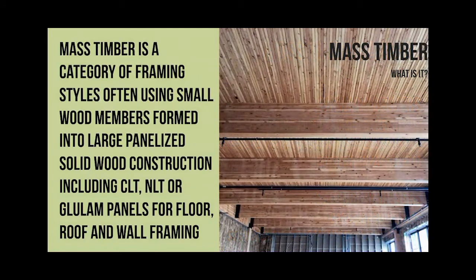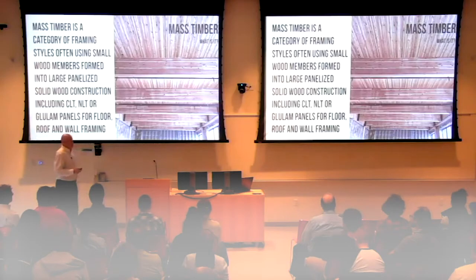So what is mass timber? It's not a code definition - it's not in the code specifically. This is more of an industry term. And really what it is, is just smaller pieces put together to make up larger pieces. That's all it is. Pretty simple.